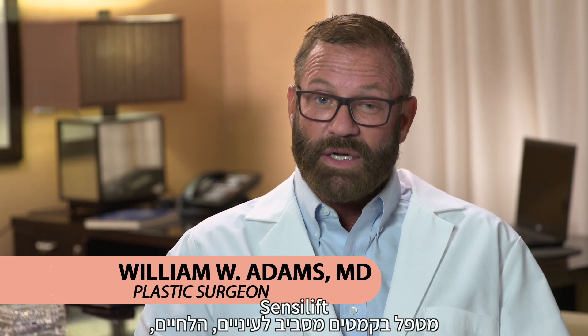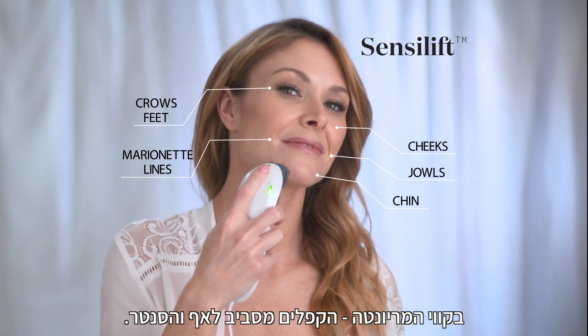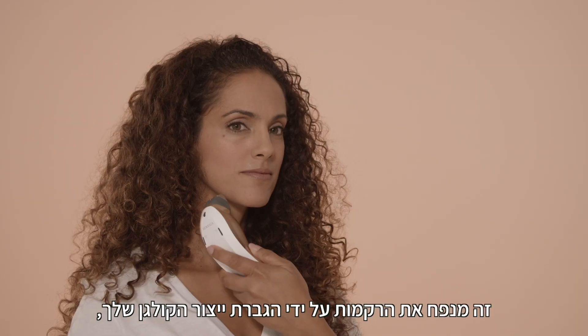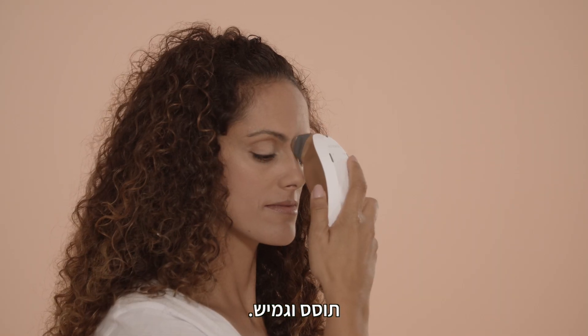The Sensolift targets the crow's feet area, the cheeks, marionette lines or the nasolabial fold lines, and the chin. You can also use it on the jowl region. It's plumping up the tissues as you produce your own collagen, fibrin, and elastin.